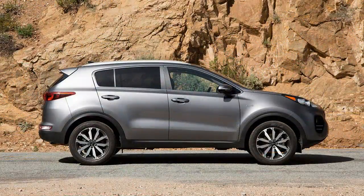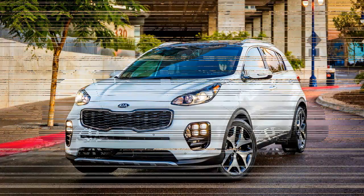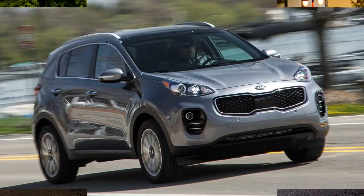The redesigned 2017 Sportage crossover is no exception, and its SX Turbo trim offers all that along with a measure of accelerative verve courtesy of its punchy 2.0-liter turbocharged engine.